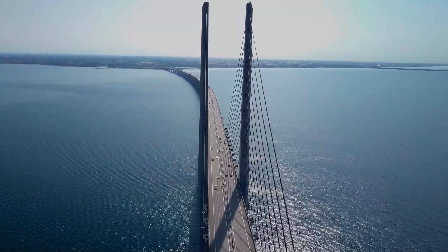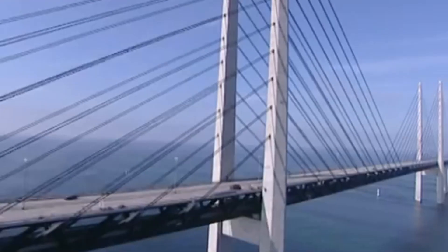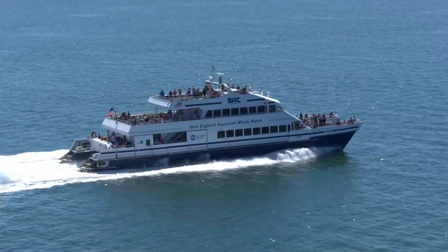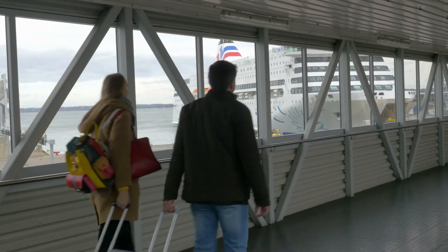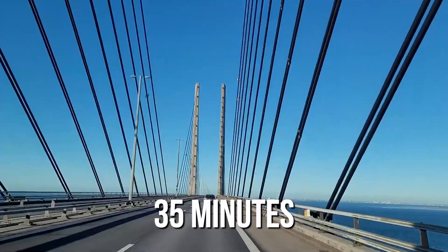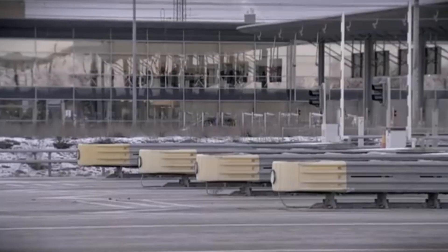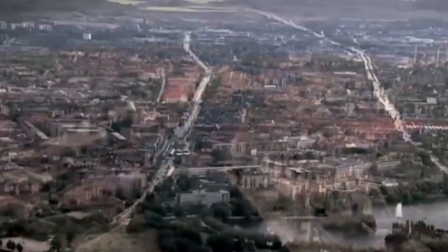The Øresund Bridge wasn't just about steel and concrete — it was about uniting Denmark and Sweden in ways that were never possible before. Before its opening in the year 2000, the only way to travel between Copenhagen and Malmö was by ferry, a trip that could take up to two hours depending on the weather. With the bridge in place, that journey was slashed to just 35 minutes by car or train. Suddenly, the idea of living in one city and working in another became realistic. Swedes found new job opportunities in Copenhagen, while Danes took advantage of the more affordable housing market in Malmö.